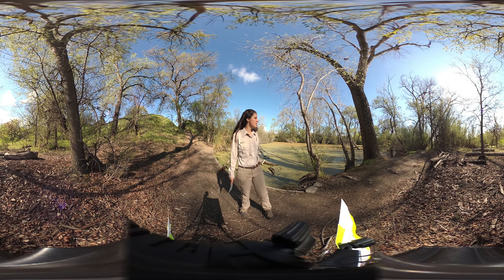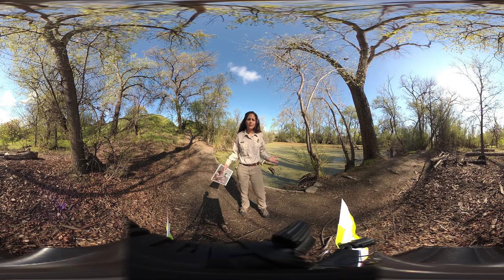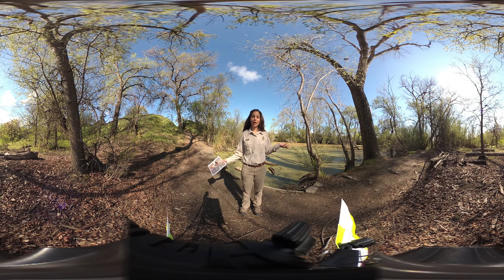I'm here today at Shadow Cliffs Regional Recreation Area, right by a creek called the Arroyo del Val. It's behind me and it's covered in a plant called duckweed, but there's actually water right underneath it. This creek flows all through the park and it's home to many different plants and animals that need one another to survive. This place provides food, water, and shelter for lots of different types of animals.